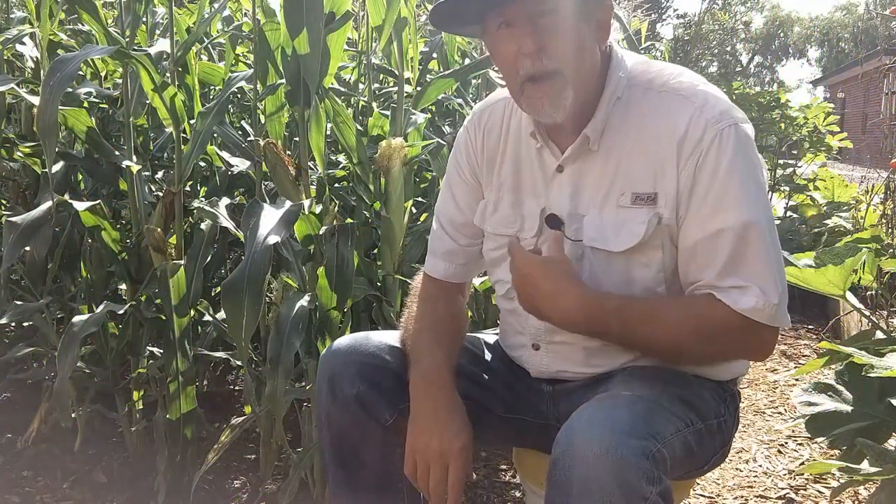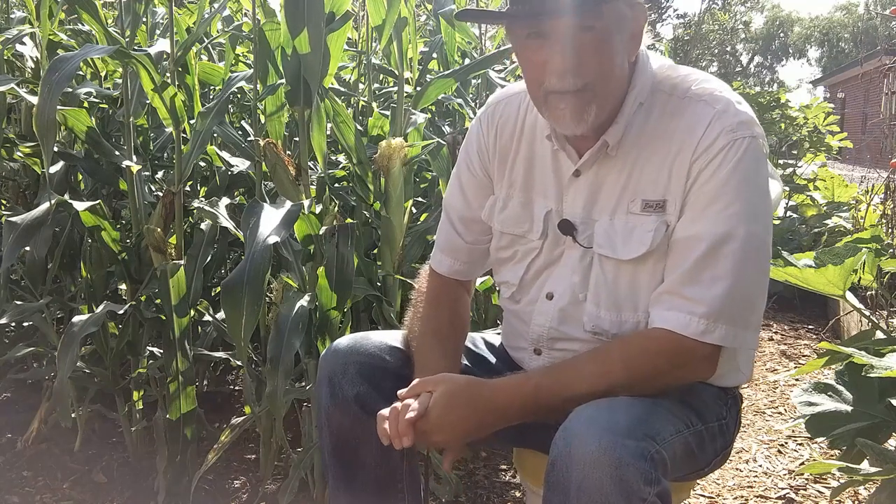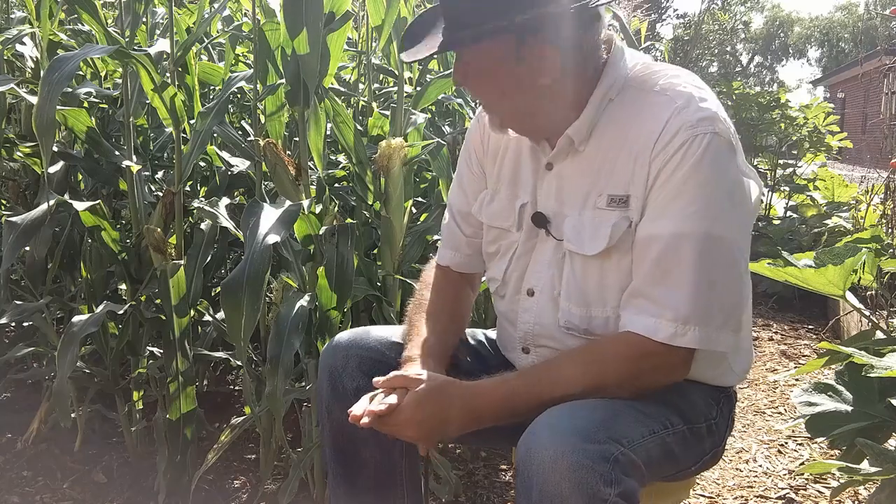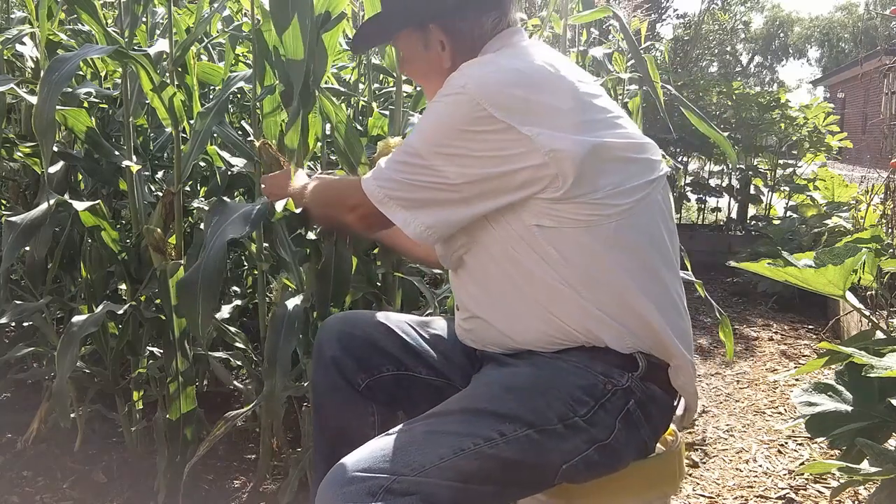Three days ago I harvested my first ear of corn and decided it wasn't quite ready yet, but I think it's time to try it again, so let's get this one off of here.